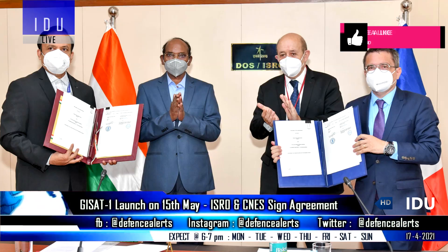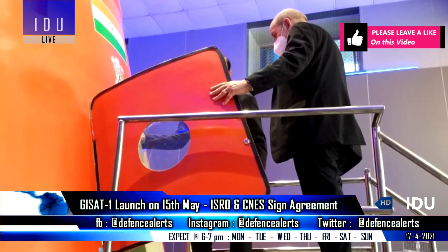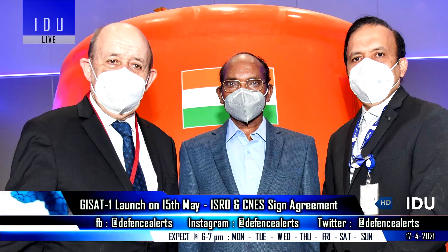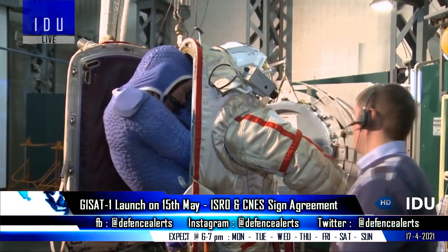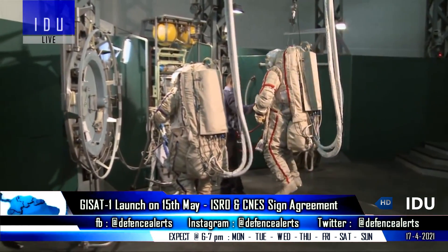The space agencies of India and France have signed an agreement for cooperation in the Gaganyaan human space mission, enabling Indian flight physicians to train at French facilities. France will also deliver equipment currently operating on the International Space Station, as well as fireproof carry bags to shield equipment from shocks and radiation.